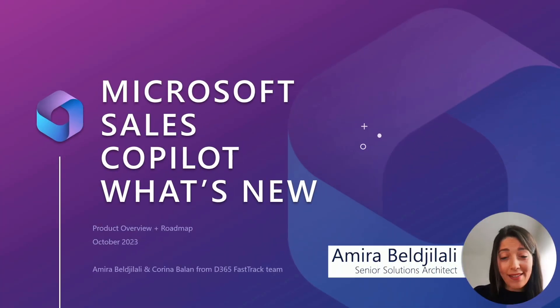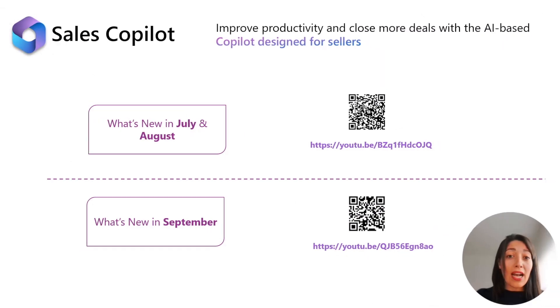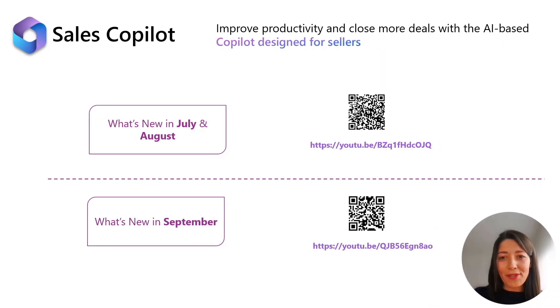Welcome to October's update! We trust you had a fantastic time exploring and enjoying September's release. Now let's dive into what this new month brings. As always, if you have missed our recent videos, please take a moment to check them out to discover what we released in August and September.